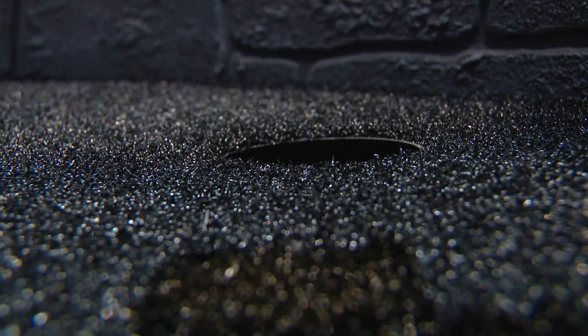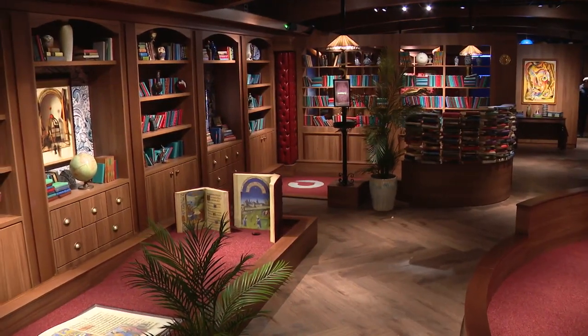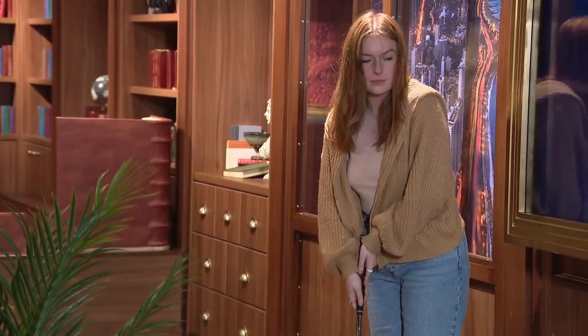Time to take your golf game indoors. Puttery Chicago in the Fulton Market District is an indoor playground for the 21 and older crowd.